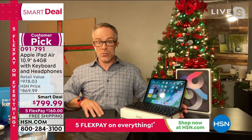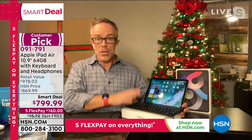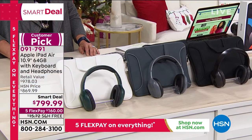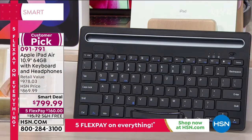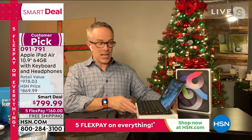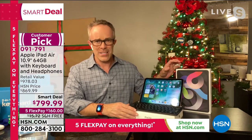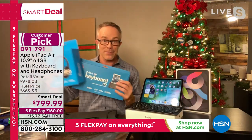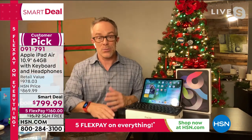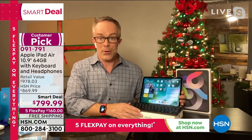HSN is including great extras: everyone gets a neoprene case and 64 gigabytes of memory. You also get an attachable Bluetooth keyboard with a pencil tray — you place your tablet in there and it sets up like a laptop. You get a set of headphones, the case, and an extended holiday return until end of January. The bionic processor lets you multitask — watch a movie and pull up a web browser at the exact same time. They're also including a full year of Apple TV Plus with your purchase tonight.